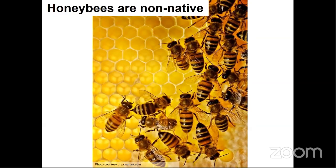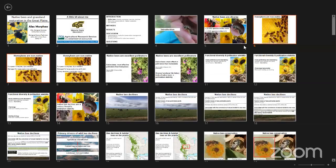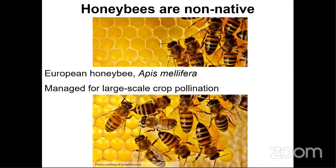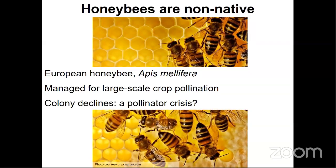The species of honey bee found in the U.S. is Apis mellifera, and it was introduced from Europe. It has been domesticated for the purpose of providing pollination services for large-scale crop production. I get a lot of questions about whether honey bee colony declines are creating a pollinator crisis. I prefer to think of the current situation less as a crisis and more as a learning opportunity about the sustainability of our current agricultural practices, like mono-cropping and mass crop production.